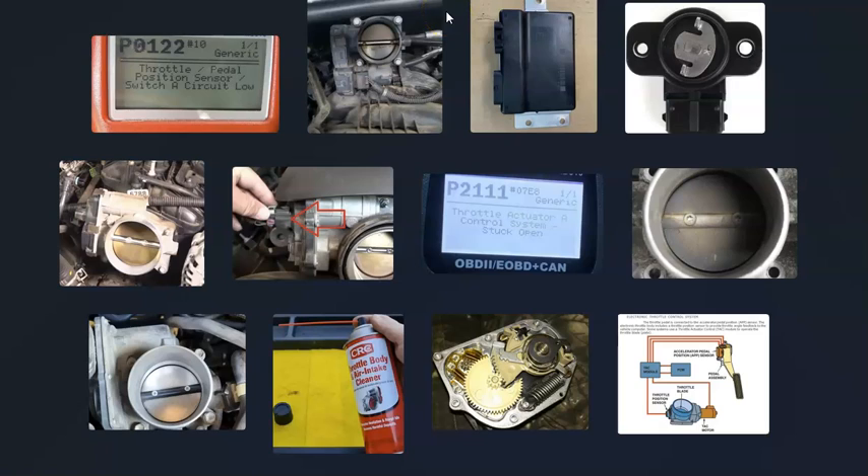That's basically it — just a basic overview of how you go about fixing a vehicle with a P2111 code. If you have anything to add, please comment below. If you have any questions, ask and I'll try to answer them. If this video helped you, please click like and subscribe. Have a good day.